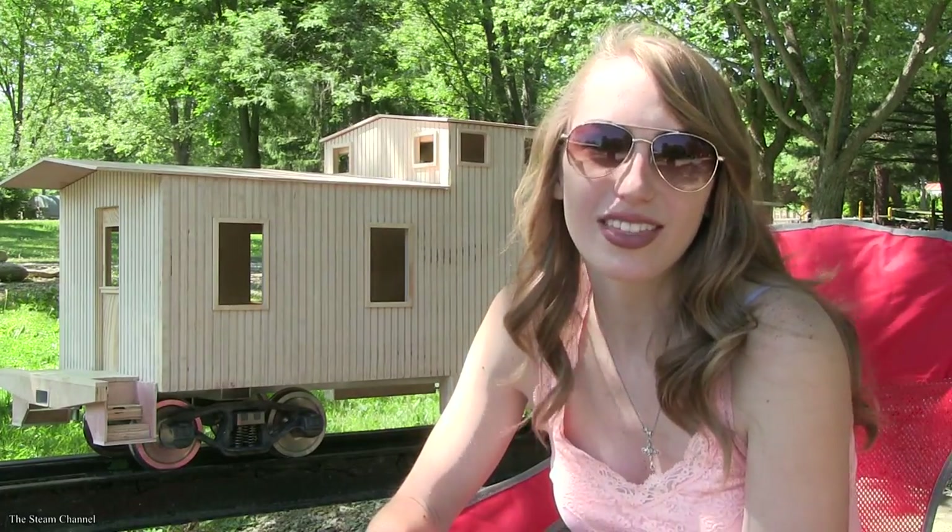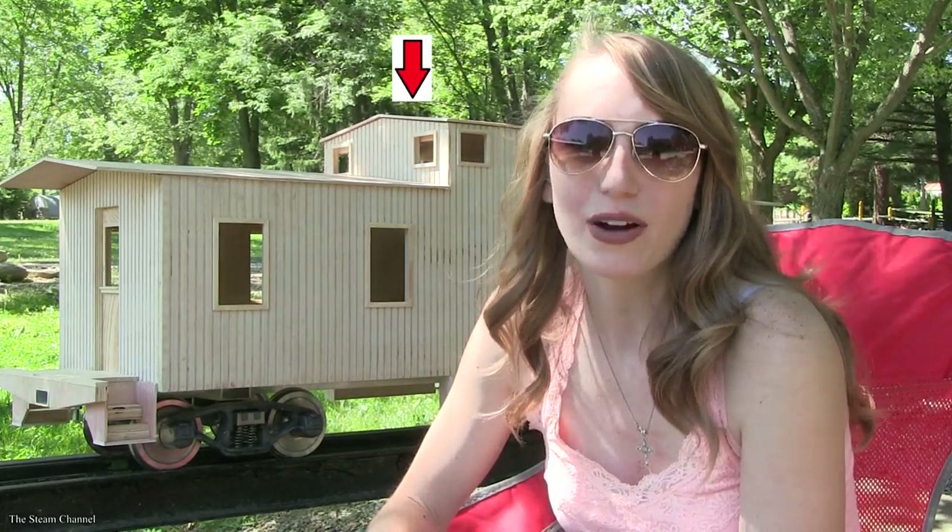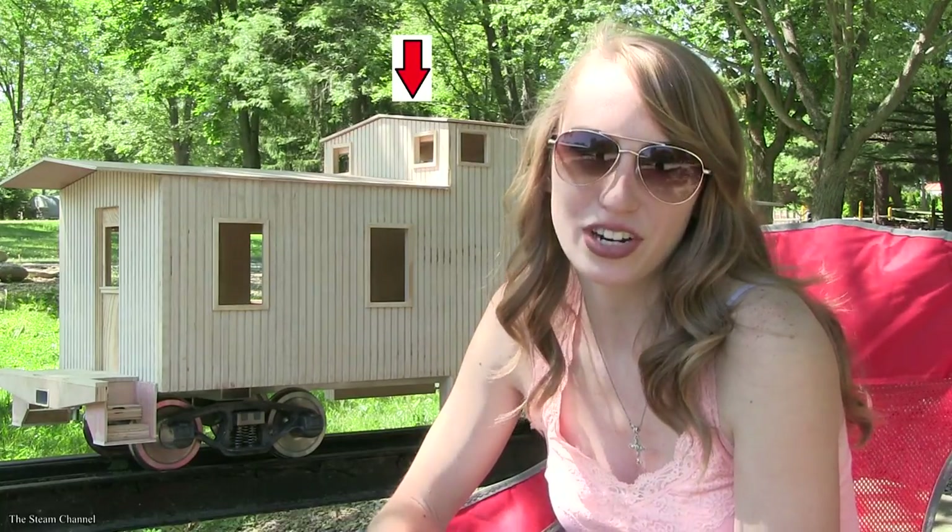Coal is also becoming harder to find and purchase thanks to new regulations from the EPA. I hope this video helped answer some of your questions. If you can think of anything else, feel free to leave them in the comment section below. Stay tuned for our upcoming videos, one of which will be a how-to video on how to build the Titan Train Caboose.